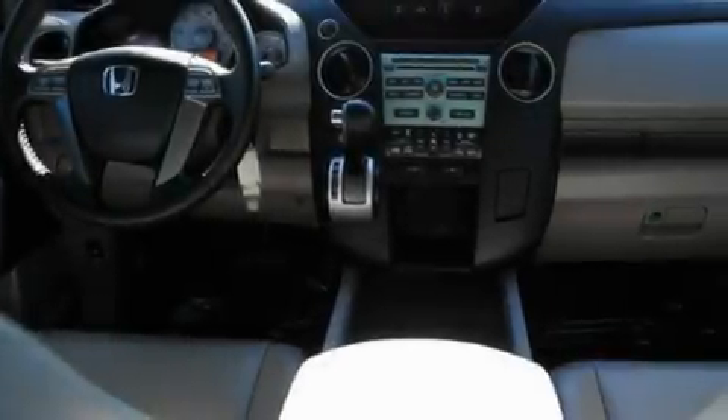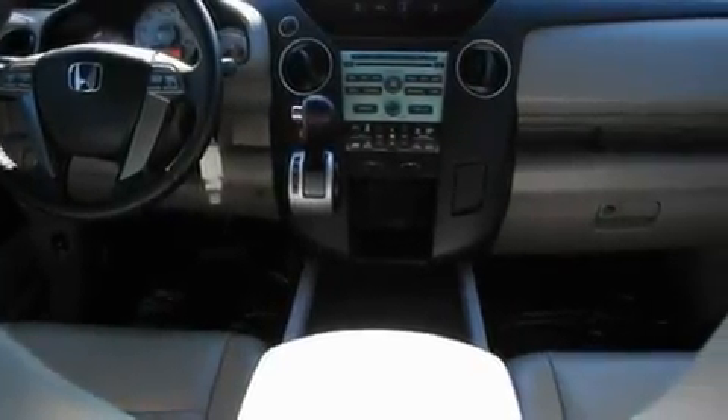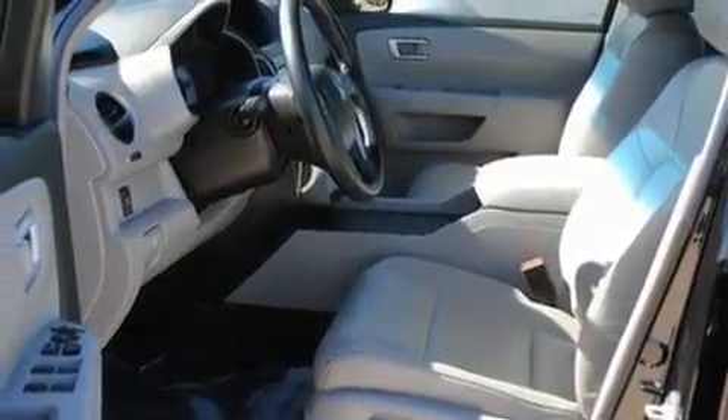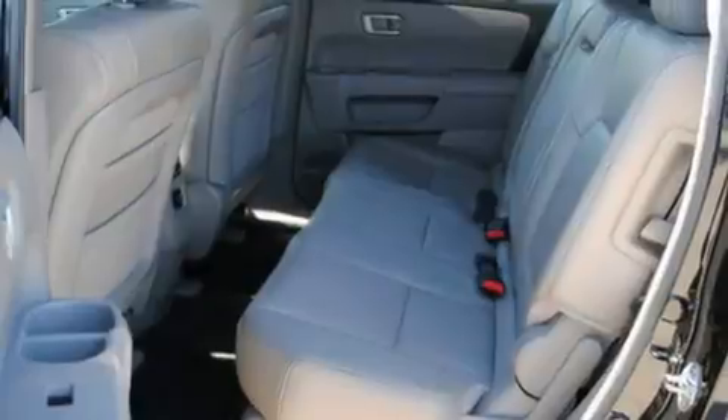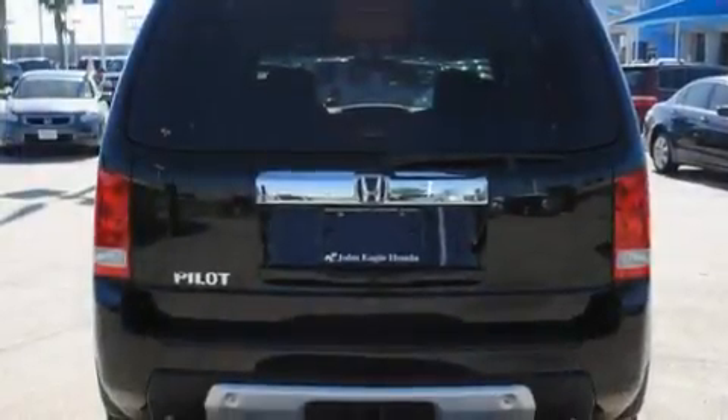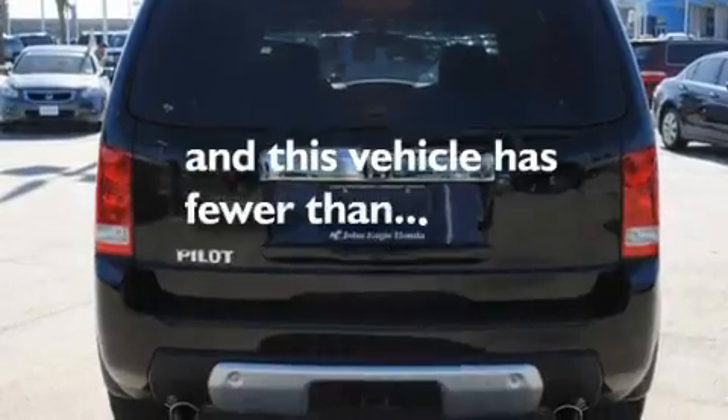Its top features include a power moonroof, heater vents for rear-seated passengers, cruise control, an in-dash CD changer, a multi-link rear suspension, variable cylinder management, 17-inch alloy wheels, a low tire pressure indicator, and stereo controls on the steering wheel. This vehicle has fewer than 26,000 miles on the odometer.